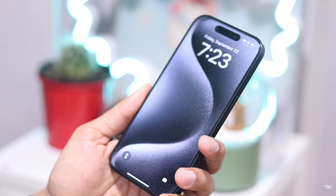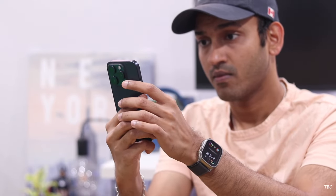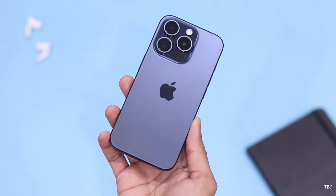The new Pro series iPhones are now available and I'm using the iPhone 15 Pro as my main device this year. After testing, I've really started to like the phone in a lot of areas.